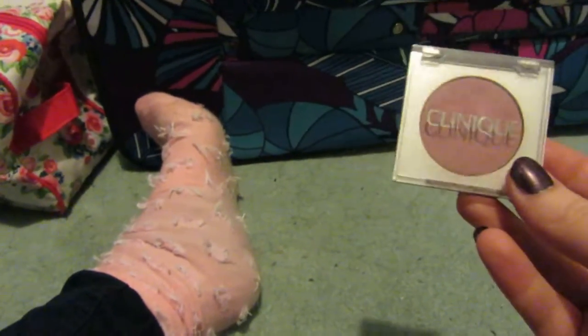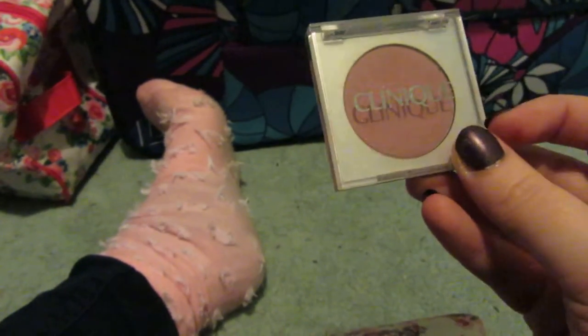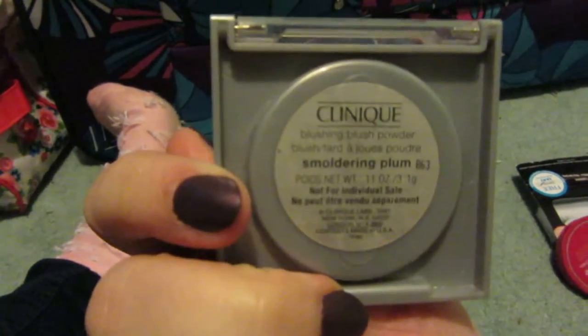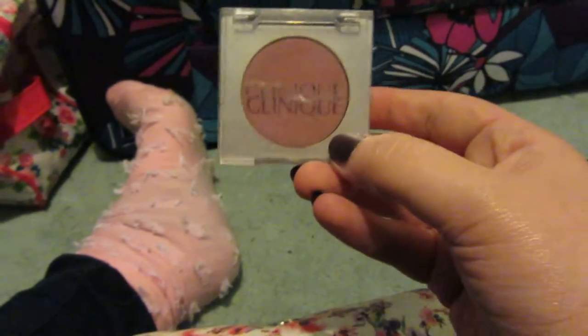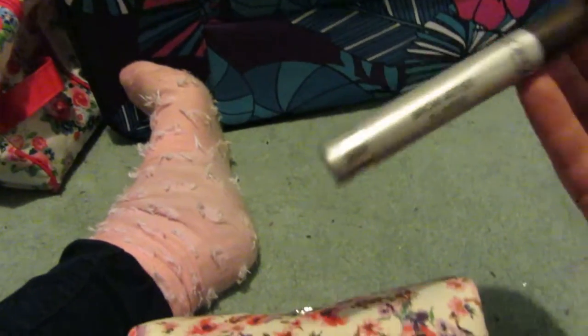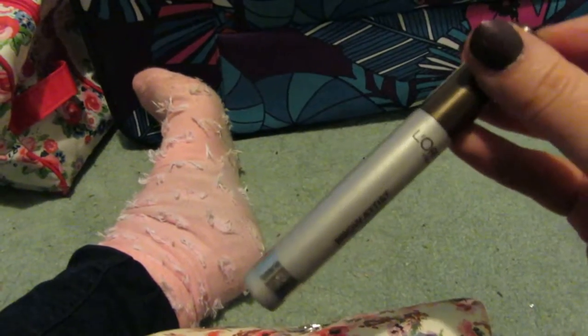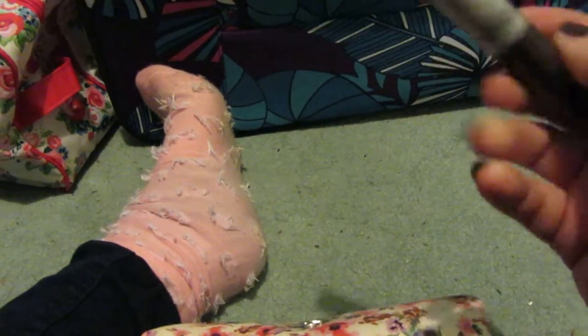My sister-in-law got me this for my birthday a couple of years ago and I only really use it around wintertime — it's the Clinique Blusher in Smoldering Plum. I love it. I'm taking my Sleek Eyebrow Pencil and also my L'Oreal Brow Artist Plumper to set my brows — it's the only one I like compared to the Benefit ones.